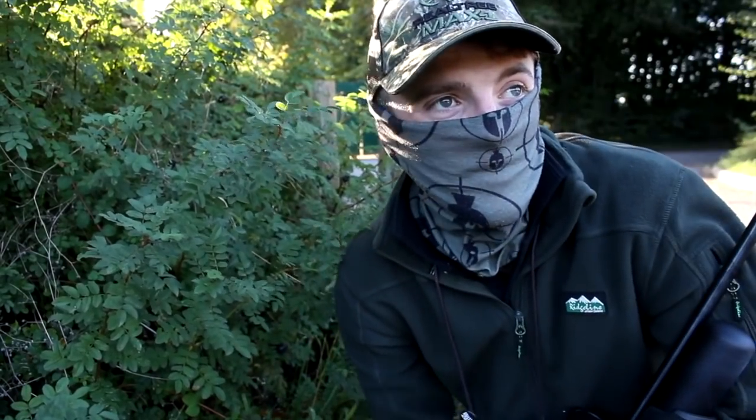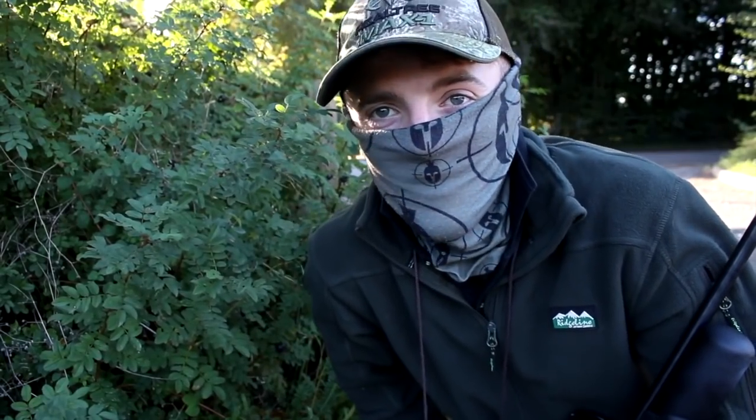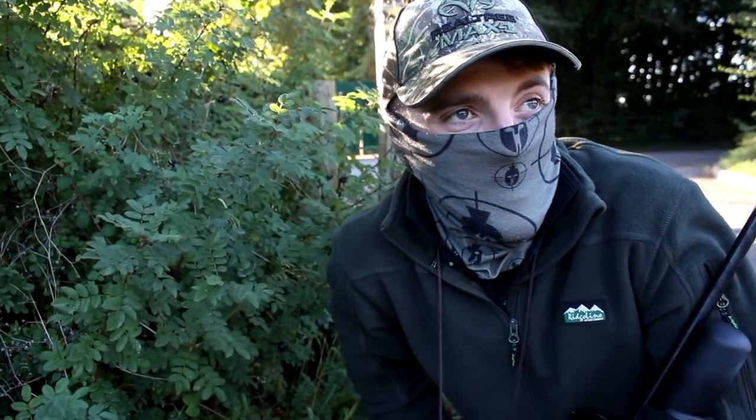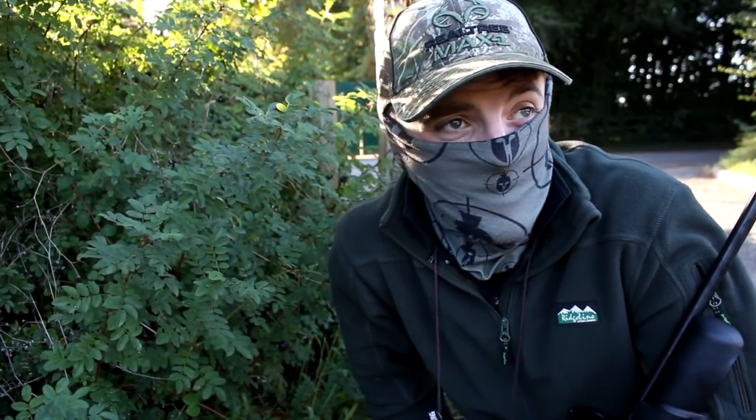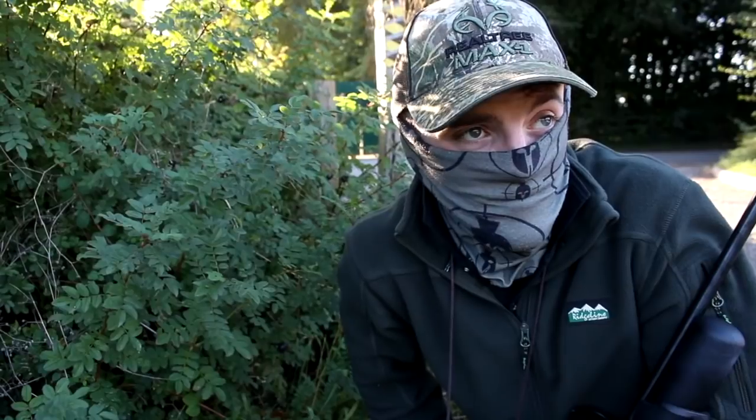I've just rounded a corner and there's a pigeon set up in the tree, beautifully shown up by the sunlight. It's about 35 yards away, so no great stretch. I want to take it from the kneeling position. It's very relaxed at the minute. It might even be a younger wood pigeon. I'll soon see when I look through the scope.